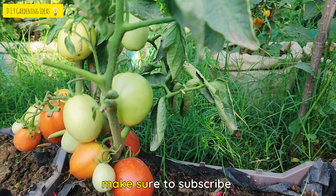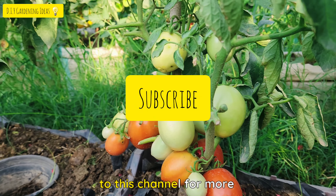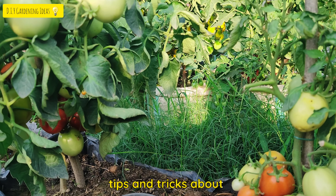Before we start, make sure to subscribe to this channel for more tips and tricks about gardening.